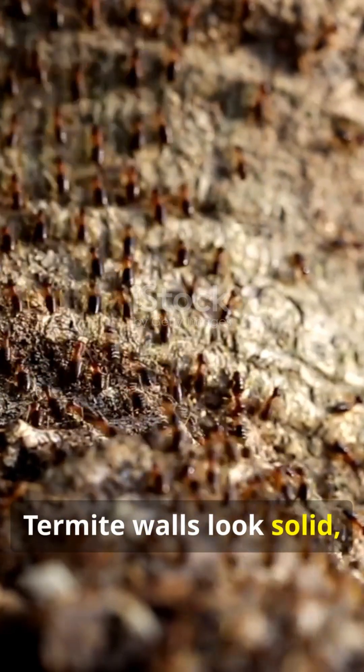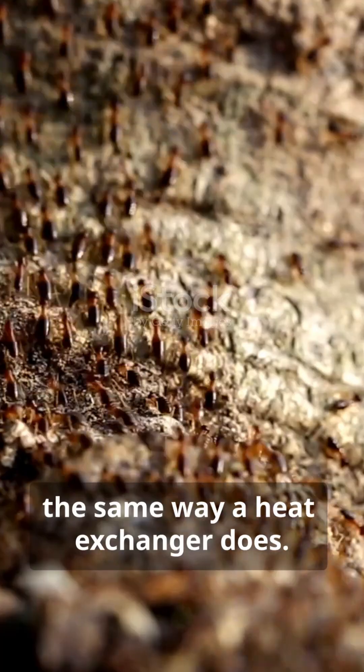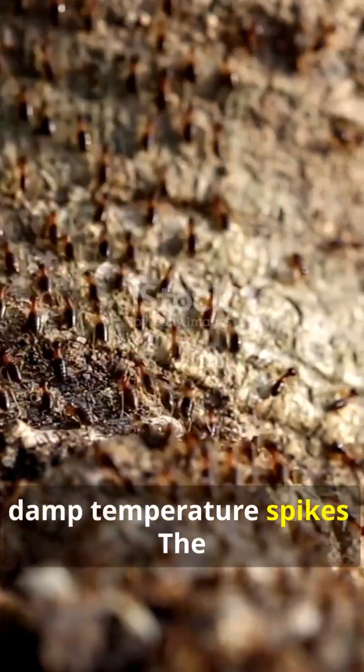Termite walls look solid, but under a microscope they're a network of microtubes. These pores regulate airflow the same way a heat exchanger does. They filter air, cool surfaces through evaporation, and damp temperature spikes.